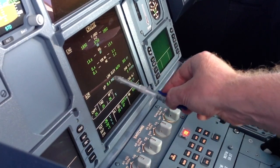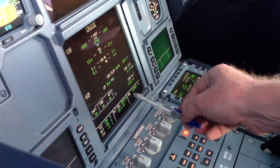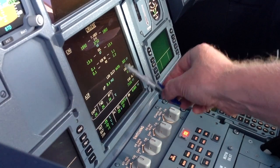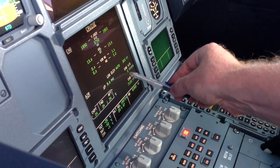Here for the pressurization: landing elevation is auto, 300 feet, set for the Faroe Islands. Delta pressure right now is 8 psi. The cabin rate of climb is 0 feet per minute, and cabin altitude right now is 7,100 feet.